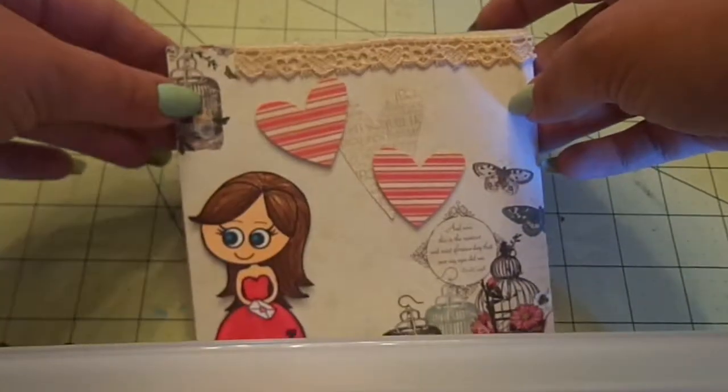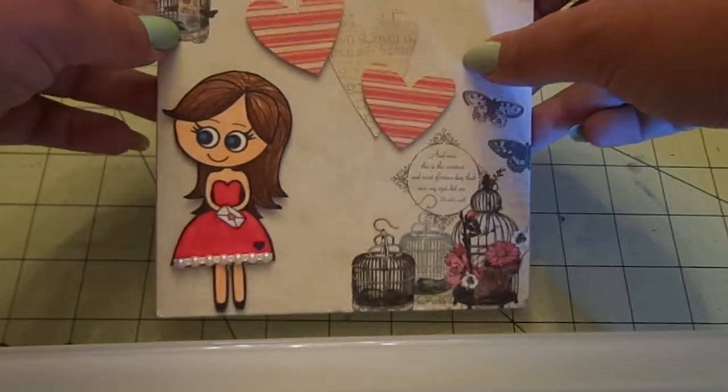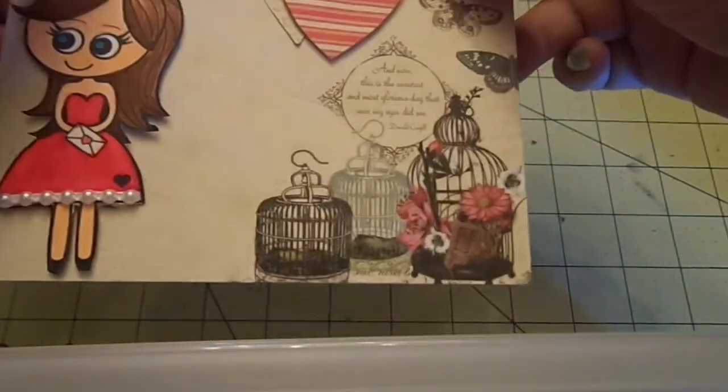She sent me a sweet little note on a post-it in case I want to use this card, but I'm gonna save it. I don't use them when someone sends me a card — I save them. It's so pretty.